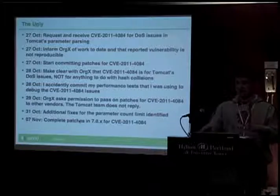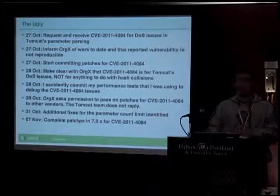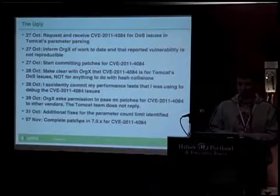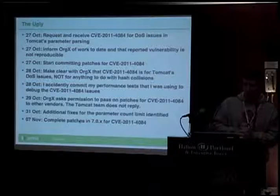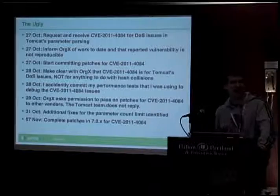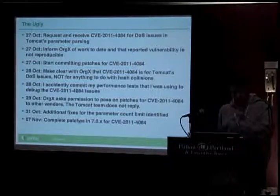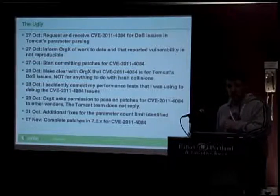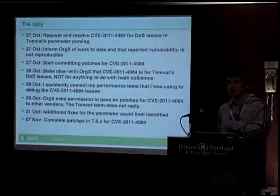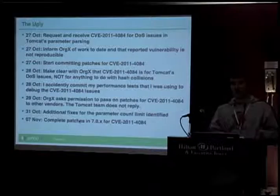Also that day I accidentally committed all of the performance test cases I'd been using to prove the denial of service issues exist — nobody really noticed, we got away with it. The next day OrgX asked permission to pass the patches we'd told them about to some unspecified vendor list. We actually never replied to that question one way or the other. My personal feeling was absolutely no — if we don't say yes, you definitely don't distribute information that's been passed to you in confidence. By early November we had all fixes in place in Tomcat's 7.0.x trunk to address the denial of service problems. A little bit later we started working on Tomcat 6, trying to do all of this under the radar, billed as improving parameter parsing or refactoring.